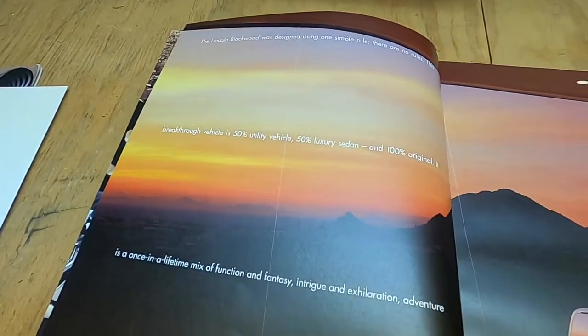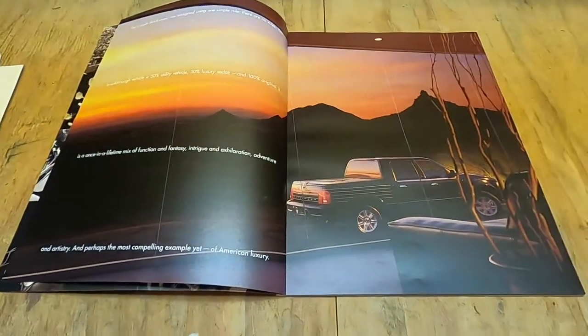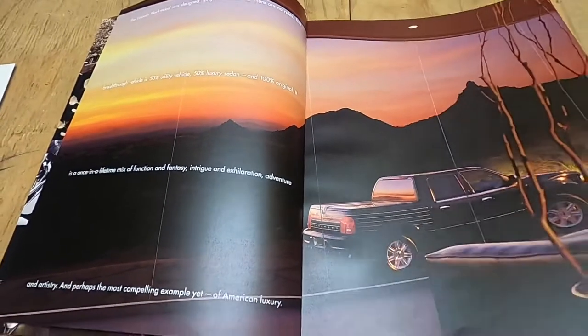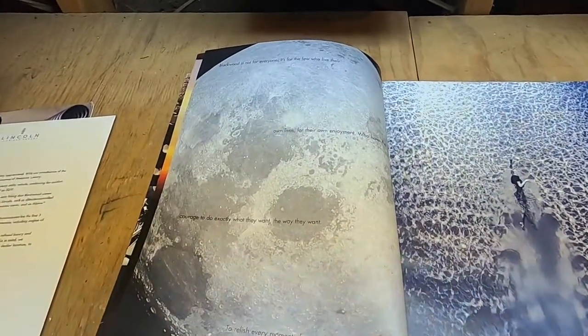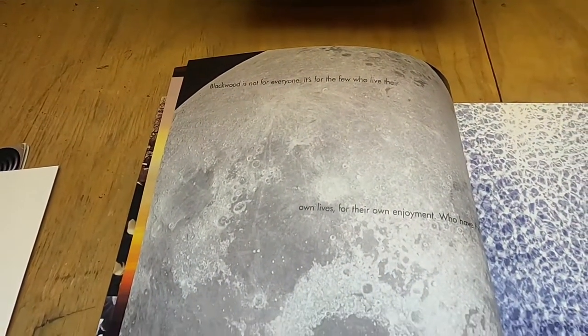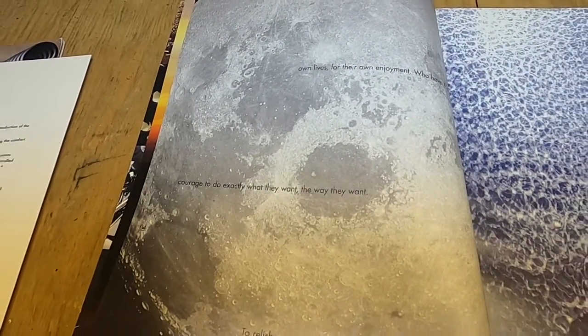Minimal type, and the Blackwood will always be kind of in the background. Only available in one color. Here it's saying that it's not for everyone — it's only for those who live their own lives for their own enjoyment, that type of thing.